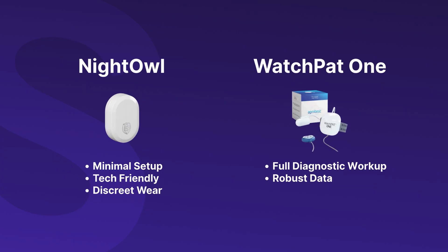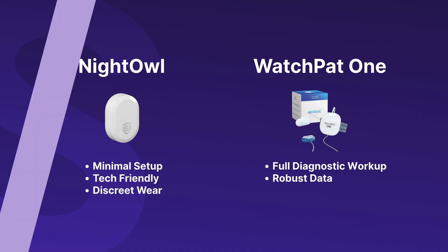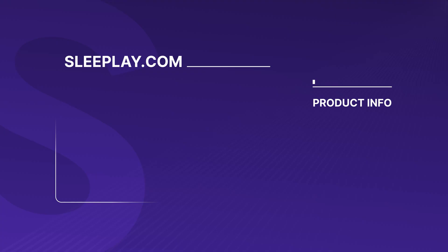So which test is right for you? Choose the Night Owl if you want a minimalist, tech-friendly, discreet setup. Choose the WatchPAT if you want a full diagnostic workup and more robust data. No matter what you choose, getting tested is the most important step toward better sleep, better health, and a better life. Both devices can help you finally understand what's behind your poor sleep. If you're ready to take that step, visit sleeplate.com or drop your questions below. We're happy to guide you.